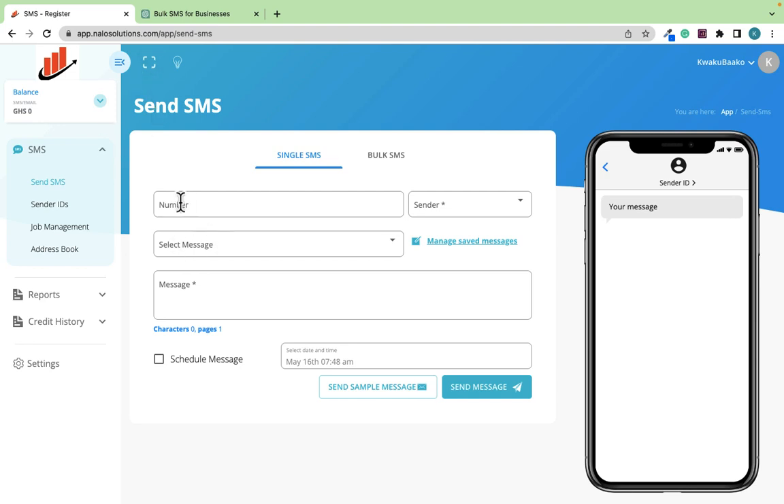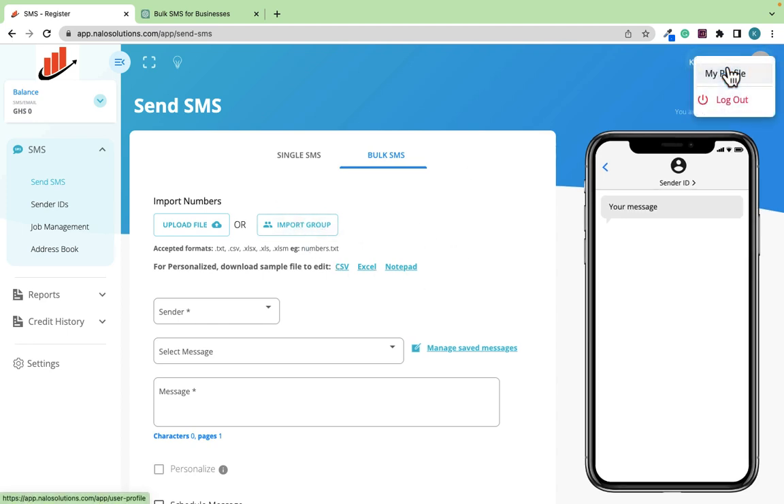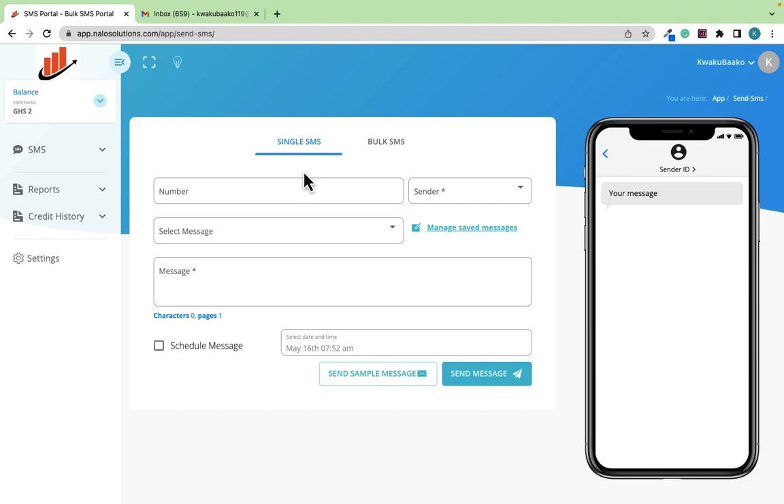So the OTP has come in — I'll just verify it. Immediately you verify, you see that the account is being created. It doesn't take a long time — just a few seconds and the account is already created. You can send a single SMS message or a bulk SMS message. The sign up is free, and now this is my dashboard. What we are going to do next is purchase SMS credit and send it to Rapid Entrepreneurs for them to credit my account.